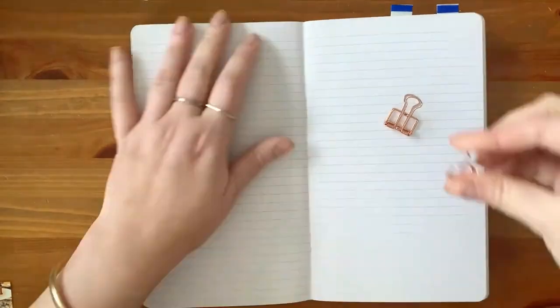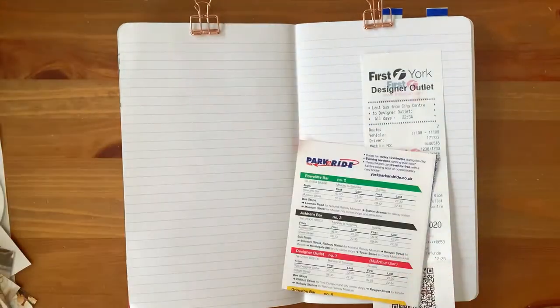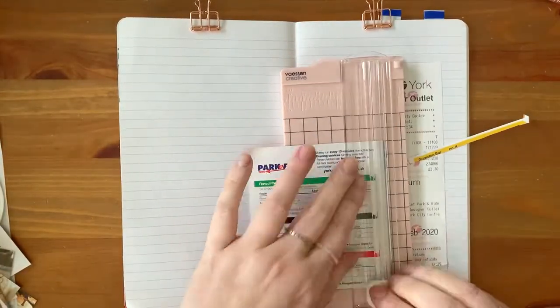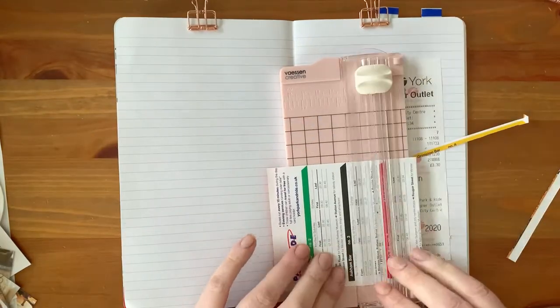Time for some journaling! In this video I shall be working on my travel journal for the trip I had in February 2020. It was the last trip before lockdown and I went to the north of England.